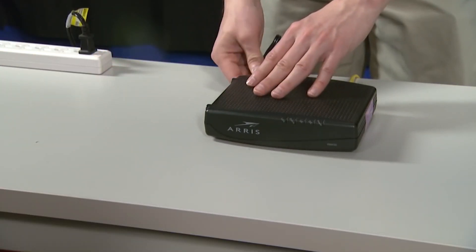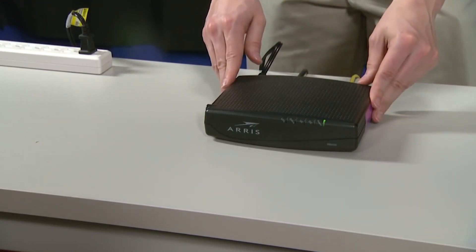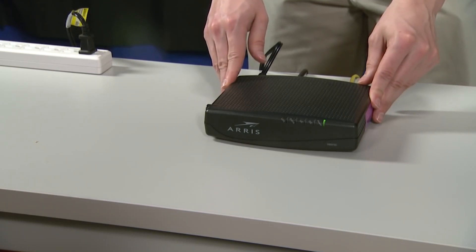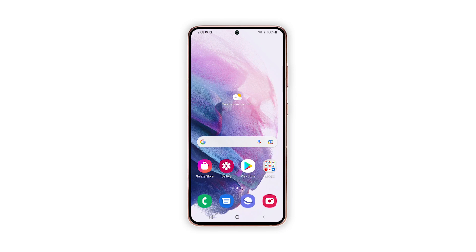Now plug the router to the outlet or reconnect the power cord to it. Wait for the router to start broadcasting a signal, and then let the phone reconnect to the network. Most of the time, this procedure will fix any Wi-Fi issue. However, if the problem continues, then move on to the next solution.